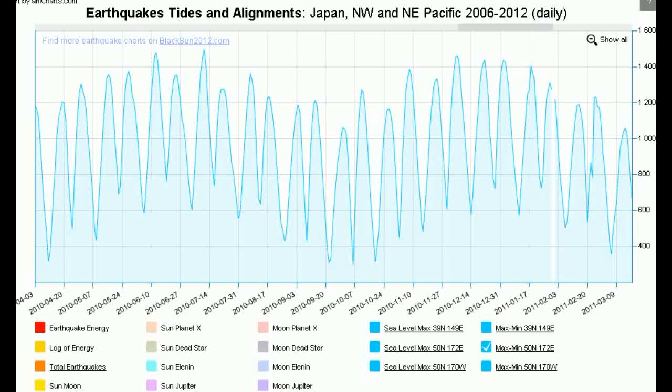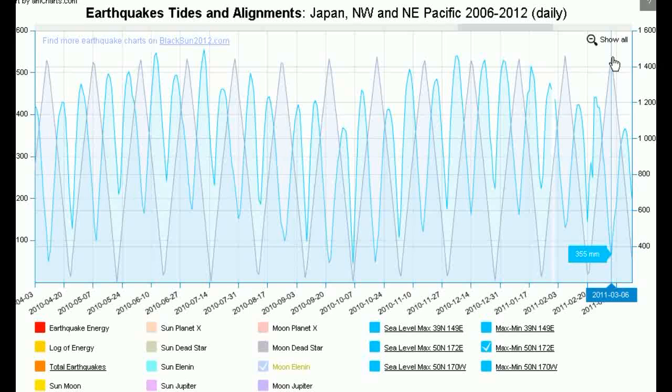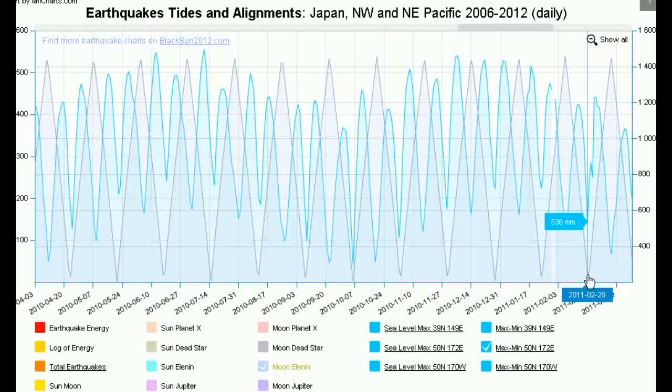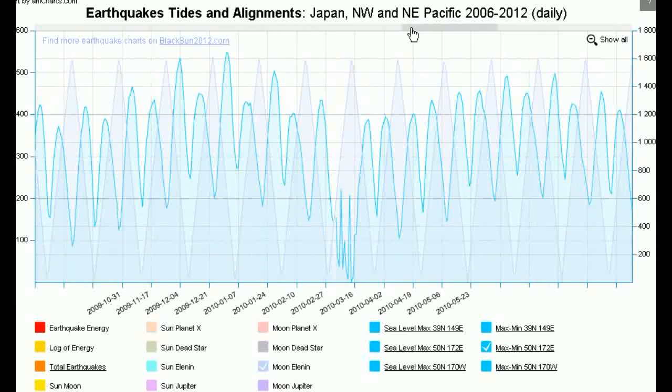So if the Earth-Moon-Elenin alignment contributes to significant earthquakes, we surely can find it in the sea level data. What we'll notice here is that when at 180 degrees — meaning a Moon-Earth-Elenin alignment — the difference between the maximum and minimum sea levels reaches a minimum. And we also see that on an Earth-Moon-Elenin alignment, the difference between the maximum and minimum sea levels on that day also reaches a low point. This pattern continues: whenever the Earth and Moon line up with Elenin, the difference between maximum and minimum sea levels reaches a minimum, and we can see that all the way through the data.